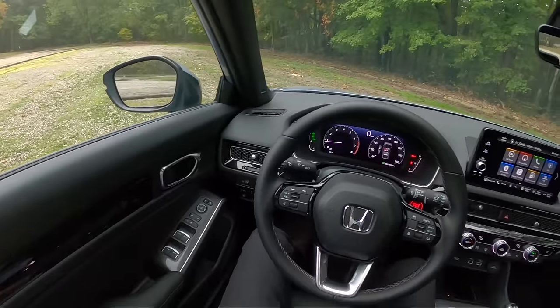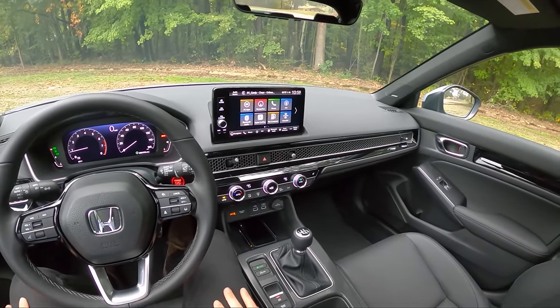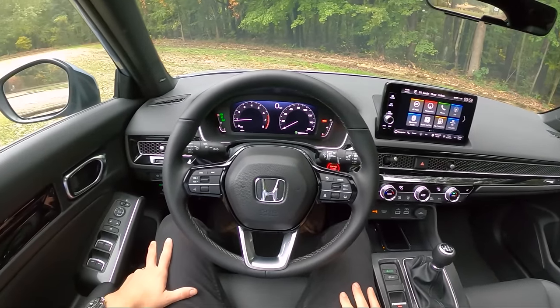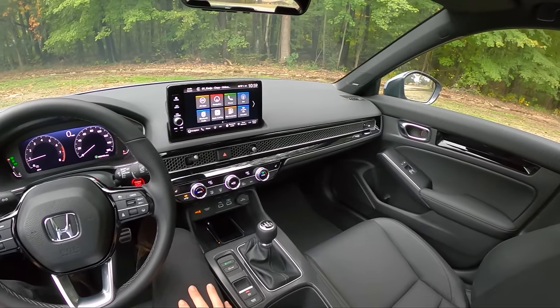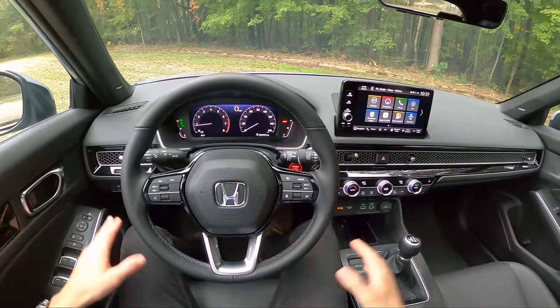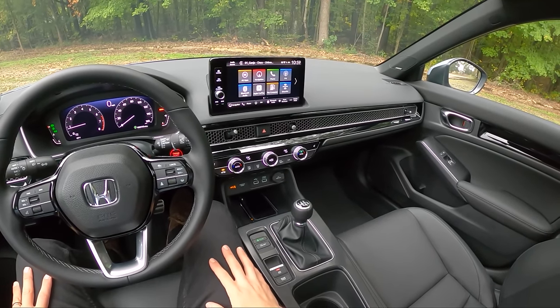Let's hop up front and show you around the interior. We get a Bose sound system in this new Civic — a really nice sound system, slightly better than the Mazda CX-30's Bose. It's up there with some of the best audio in the industry and for the price point, you can't beat it. We also have a couple of different drive modes in this manual trim.